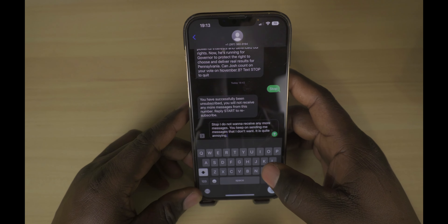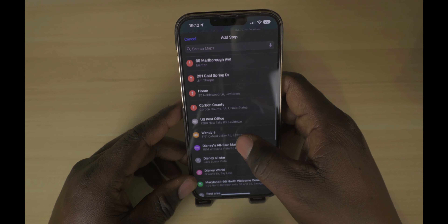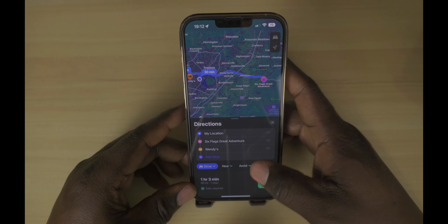I can't talk about iOS 16 without talking about Maps and the ability to add stops in your destination. I exclusively use Maps for navigation. It has come a long way from its inception, has gotten way more reliable. I no longer see the need to have two map apps.